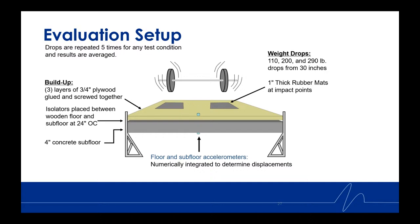The drops were repeated five times for all test conditions and results were averaged. The buildup itself was three layers of three-quarter inch plywood glued and screwed together, resting atop a four-inch concrete subfloor, with the isolators placed between the wood and concrete spaced 24 inches on center. Accelerometers were placed underneath the slab and on top of the platform. The weight drops were 110 pounds, 200 pounds, and 290 pounds, all dropped from 30 inches, with one-inch thick rubber mats placed at the impact points.